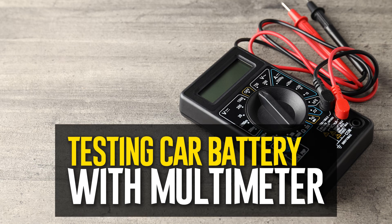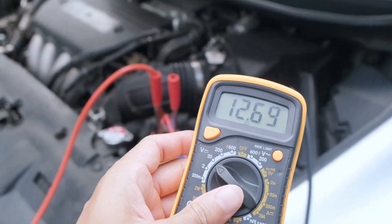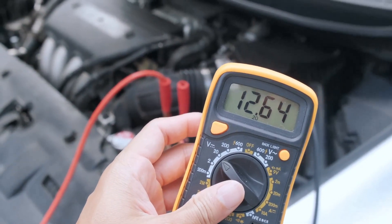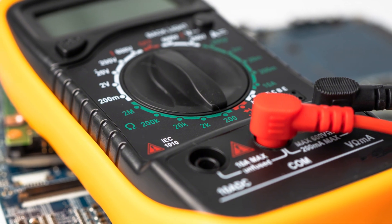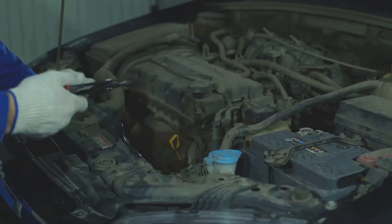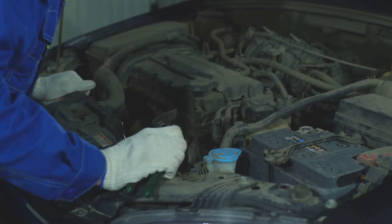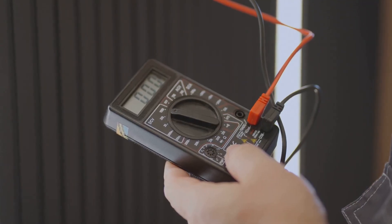Testing a car battery with a multimeter: The voltage of the car battery can be rapidly read using a multimeter. These devices provide accurate readings and are reasonably priced. Before you test, let the car sit overnight. It is best to test it once with the engine running and once after the car has been at rest. Set the multimeter to DCV at 20.